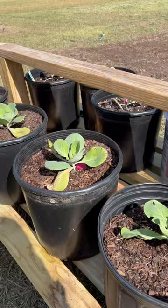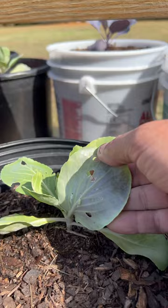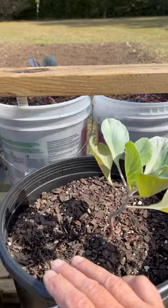Hey guys, Greg here from Bell's Backyard. Just wanted to do an update. Our cabbage plants are under attack from the cabbage worms. Every one of them from here down to here in this particular testbed is showing signs of attack, and as a matter of fact there's a cabbage worm right there.